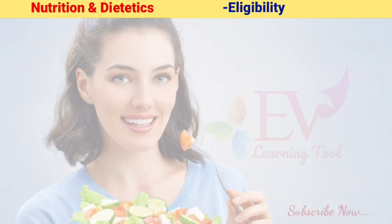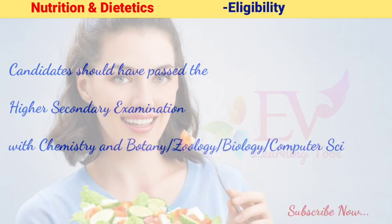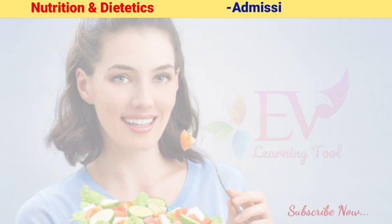BSc Nutrition and Dietetics eligibility: Candidates should have passed the higher secondary examination with Chemistry and Botany, or Zoology, or Biology, or Computer Science, or Biochemistry.